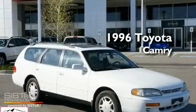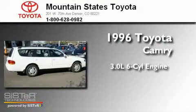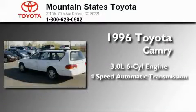This is a 1996 Toyota Camry. It features a 3.0-liter six-cylinder engine and a four-speed automatic transmission.